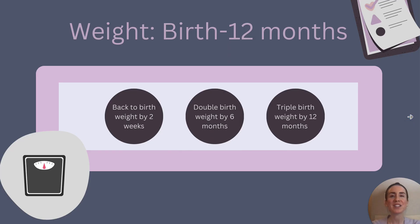I want to first start this discussion by talking about birth weight. Let's say that a baby was born at seven pounds. It is normal for this baby to lose about seven to ten percent of their birth weight after delivery due to the extra fluid that they were born with. We want them back to birth weight — seven pounds — by that two-week appointment. We want them to double their birth weight to about 14 pounds by six months, and to triple their birth weight to at least 21 pounds by 12 months.